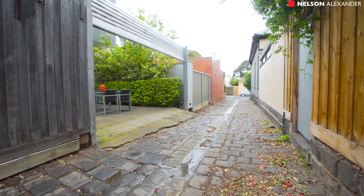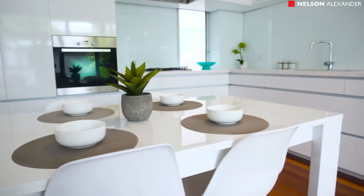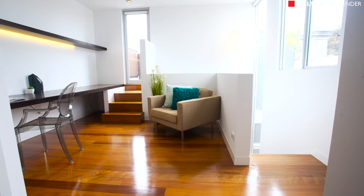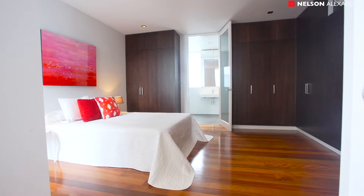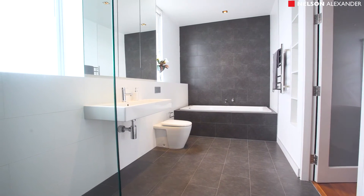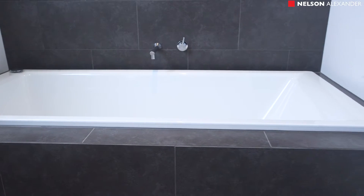The living area is open to the gleaming white kitchen fitted with Miele appliances, ample storage and stone benchtops. From the centre of the house, an atrium-style timber staircase leads up to the main bedroom, complete with two walls of built-in wardrobes and an ultra-spacious en-suite bathroom.